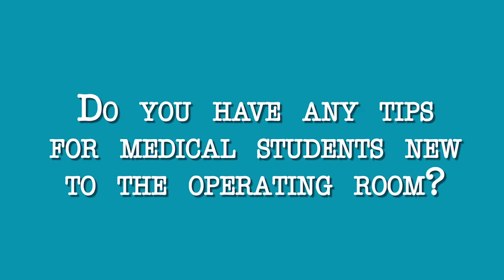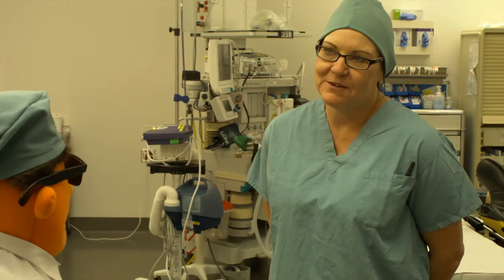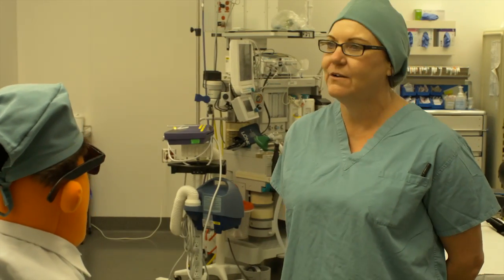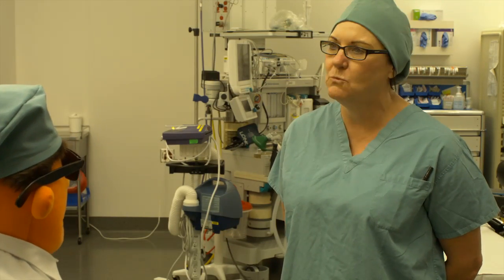Do you have any tips for med students new to the operating room? Don't touch anything, don't go anywhere. Make friends with the nurses, because they are your best friend. We often seem like we're mothering you, but actually we're just trying to mentor you, and what we're doing is in the best interest of the patient. So if we're telling you to move, it's for the patient's sake — not because we like to order people around. Ask lots of questions, because everyone in the OR is more than willing to help. Just listen to directions from the nurse — stay back from the sterile field, help with patient transfer, bringing in or taking out the stretcher when the case is done. Just take your direction from the nurses.